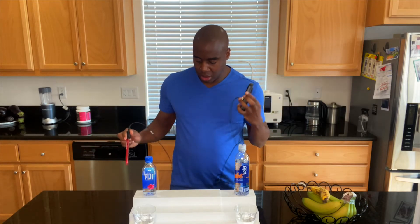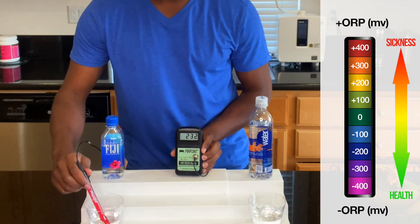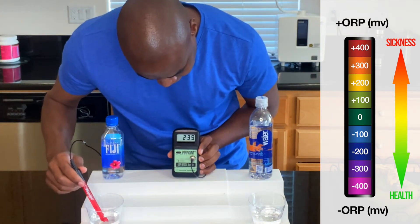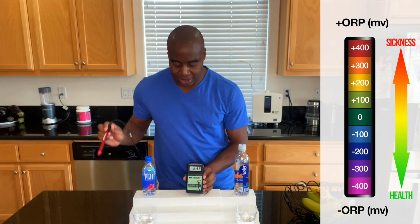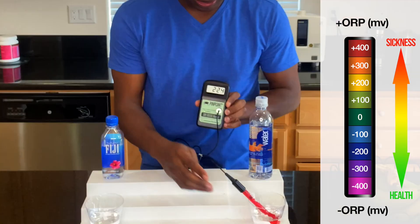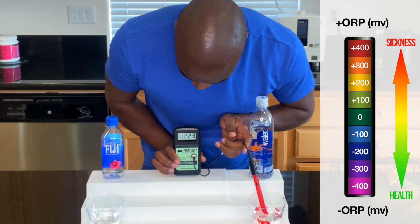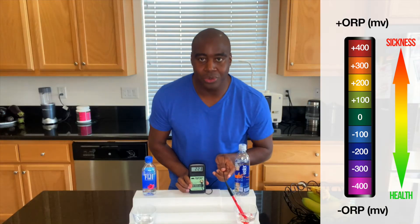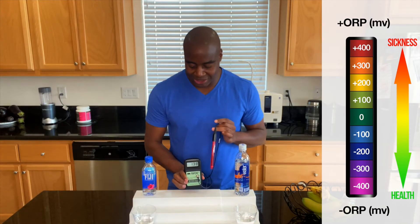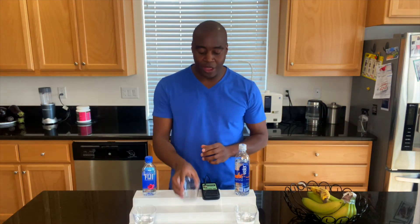Let's see what we get — we're going to start with our Fiji water. Let me know who you're going for in this, by the way, let me know in the comments. It looks like a 240 for Fiji water, and it's slowly climbing — that just shows you that our air is oxidizing. Let's take a look at Smart Water and see how it does. It's coming down, looking like a 222. So they're both oxidizing. Smart Water is less oxidizing in this battle, but it just depends on when they were created — they could easily be flip-flopped, but they're both oxidizing.